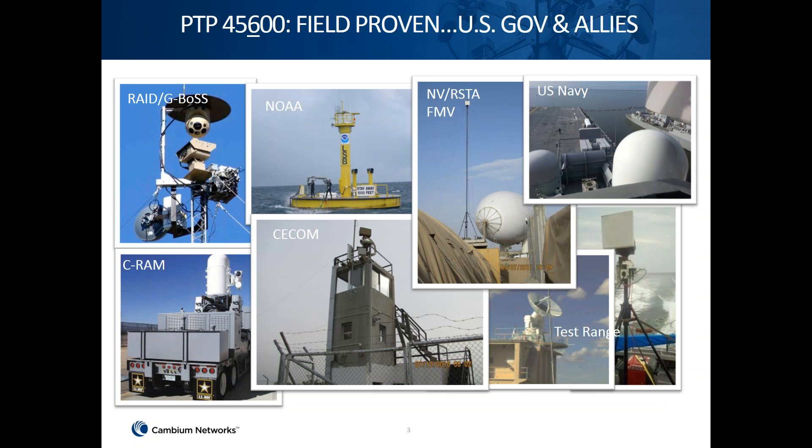Our PTP600 is proven technology used across multiple fields and domains. These are some examples where we have already deployed them, starting from the US Navy to NOVA and CECOM.